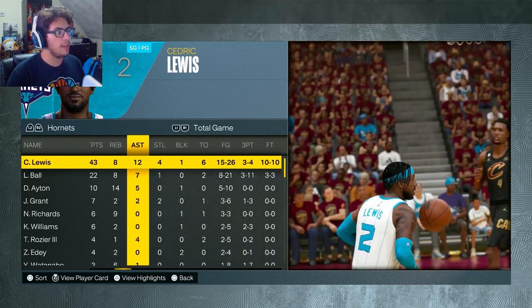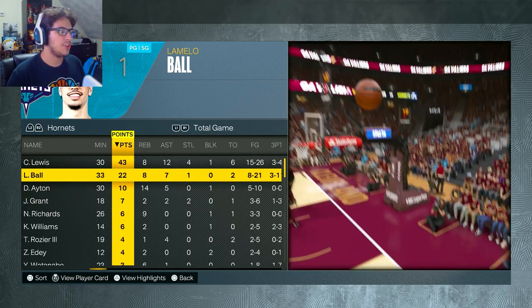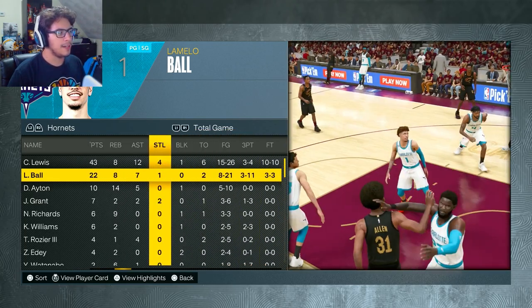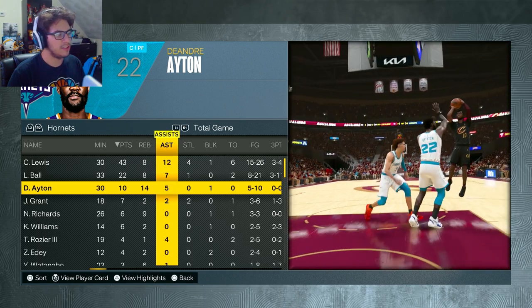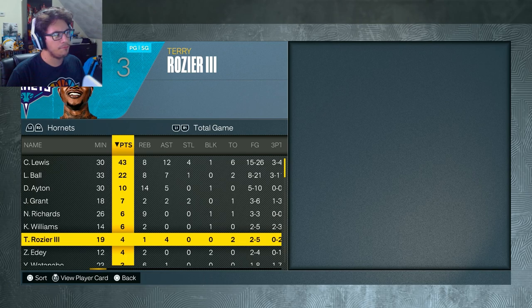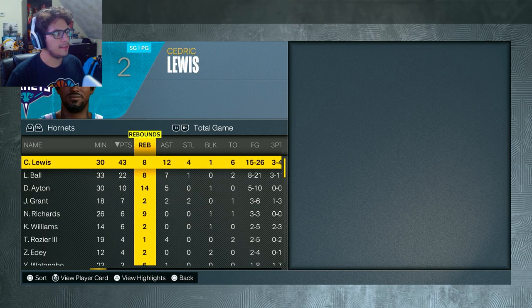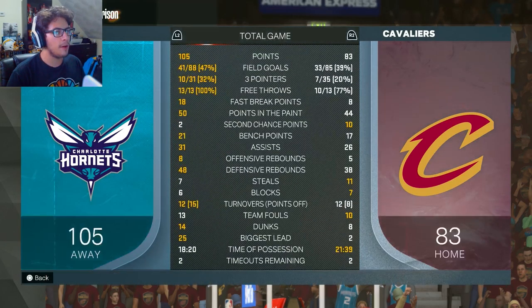10 of 10 from the free throw line — I am 20 of 20 in the playoffs from the free throw line. LaMelo Ball could not buy a shot but still put up 22, 8, and 7 — albeit 8 for 21 and 3 for 11, not going to cut it. Aiton had 10 and 14 with 5 assists — you can't ask for more from him. Nick Richards came back to earth with a 6 and 9 game but did not miss a shot. As a team we shot 10 of 31 from three, they shot 7 of 35. We only shot 13 free throws, same as them — we're not going to have that 31 free throws to 4 like Game 1 every game. We had 12 turnovers each, but 15 points off their turnovers, and we just dominated their rebounding.